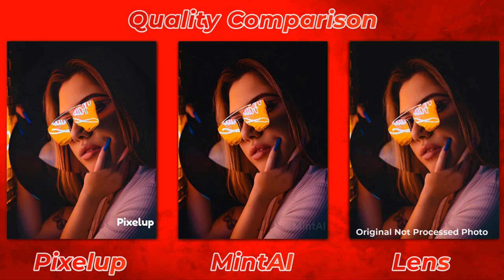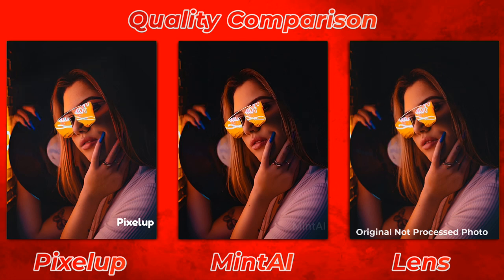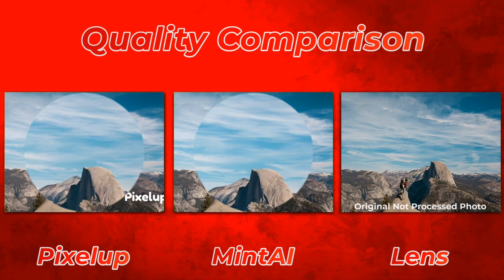Mint AI is way ahead in comparison to Pixel Up in my opinion — it looks much better and the photo size they produce is larger in comparison to all contenders. In lateral senses, Mint AI did really well again.